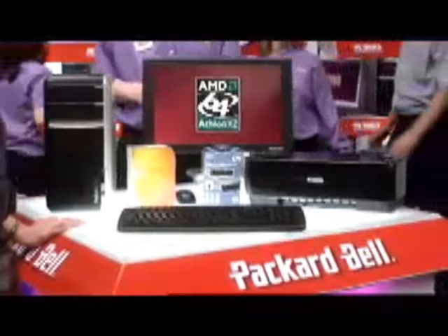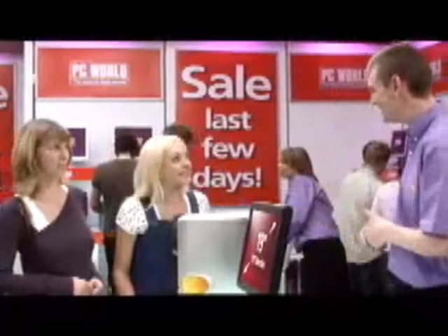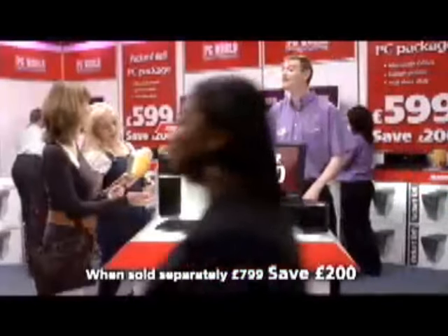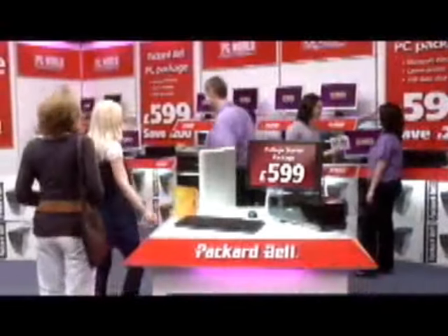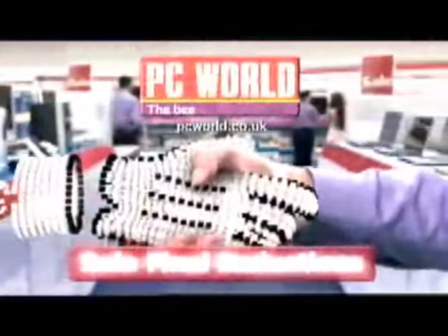My daughter's starting college. This college package is ideal — a Packard Bell PC with an AMD Athlon dual-core processor and a 19-inch widescreen TFT. Great for DVDs. Microsoft Office, a 1 gig memory stick and a Canon photo printer. All for £599 — save £200 while stocks last. It's everything I need. Internet prices to take home today. PC World. The best of both worlds.